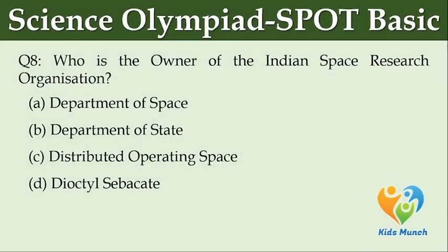Who is the owner of the Indian Space Research Organization? Option A: Department of Space. Option B: Department of State. Option C: Distributed Operating Space. Option D: Diactyl Subacate.